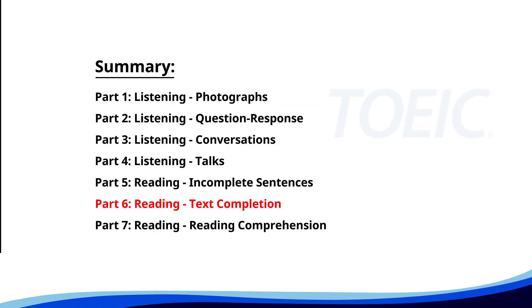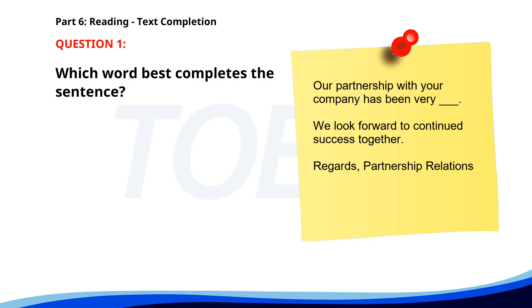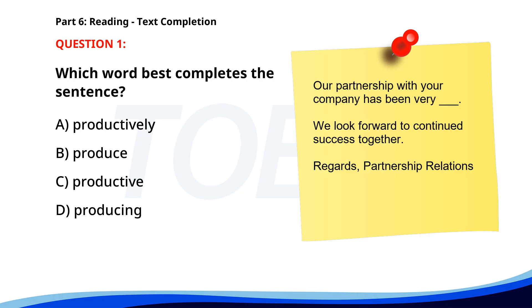Next up is Part Six: Reading Text Completion. Complete each text by choosing the best answer for the single gap. Number one. 'Our partnership with your company has been very productive. We look forward to continued success together. Regards, Partnership Relations.' A. Productively. B. Produce. C. Productive. D. Producing. The correct answer is C: Productive.